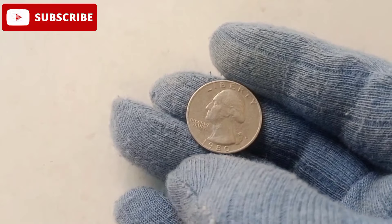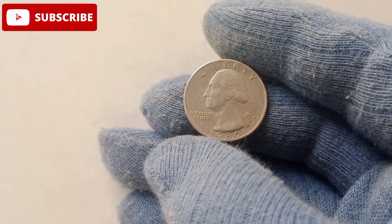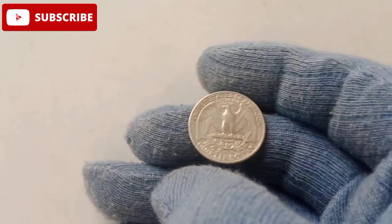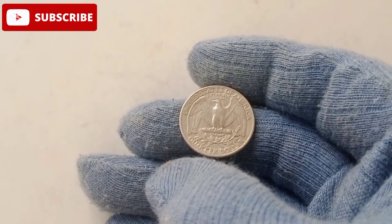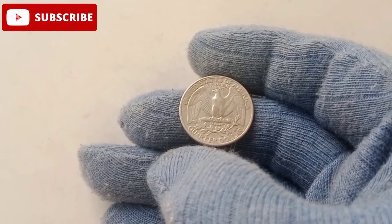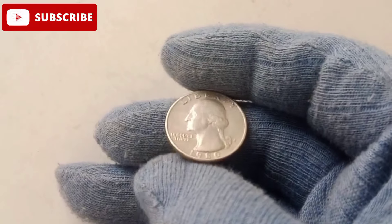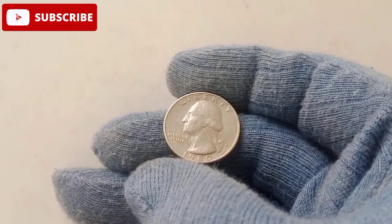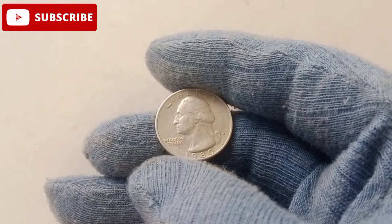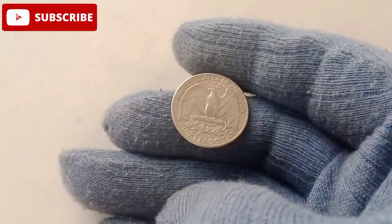It's these rare traits that separate the 25-cent coin in your pocket from one that's worth a small fortune. Collectors and experts agree that the 1980 quarter stands out because of its rarity and pristine condition. Coins from this year that have retained their original luster, sharp details, and flawless surfaces are exceptionally hard to find. Additionally, some coins from this year feature mint errors, such as double-die obverses or off-center strikes, which dramatically increase their value, turning an ordinary coin into a prized possession and driving up market demand.